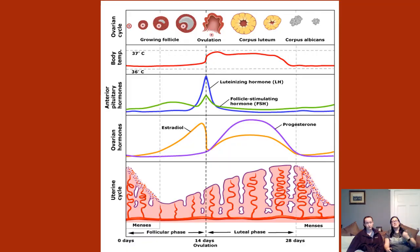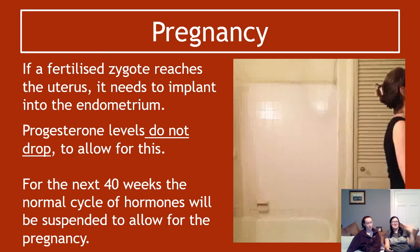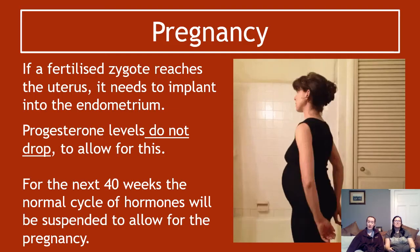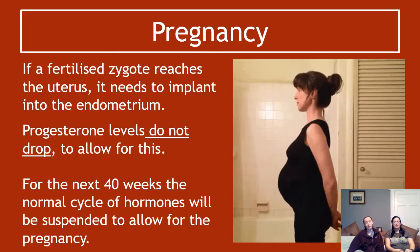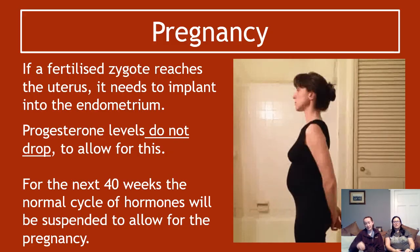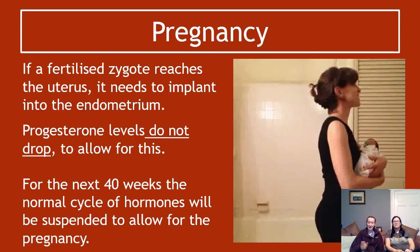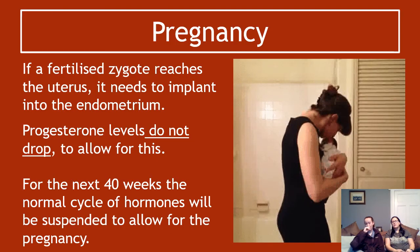Sometimes a sperm will meet an ovum in the oviduct, their nuclei will fuse, and fertilization occurs. If that happens, when the fertilized zygote reaches the uterus it will implant into the endometrium. What this results in is that progesterone levels will not drop — they will stay high. This is a common exam question.